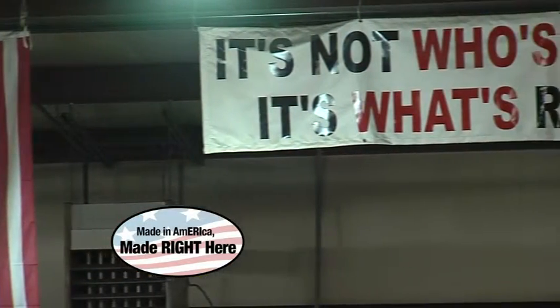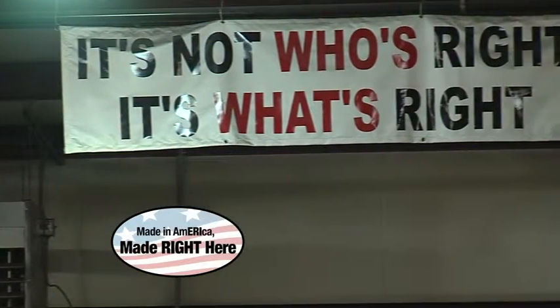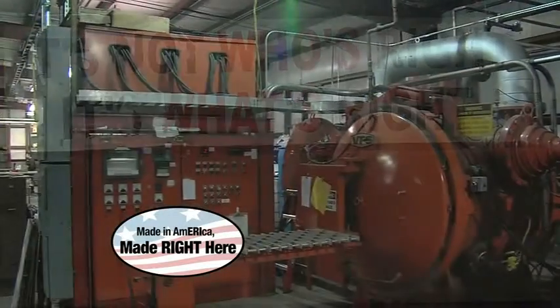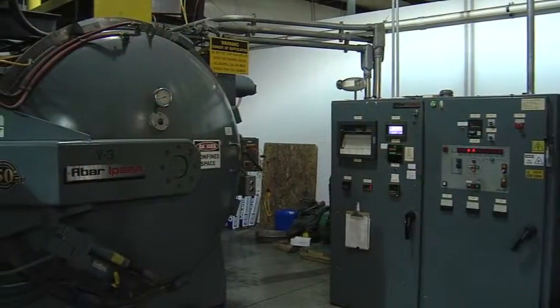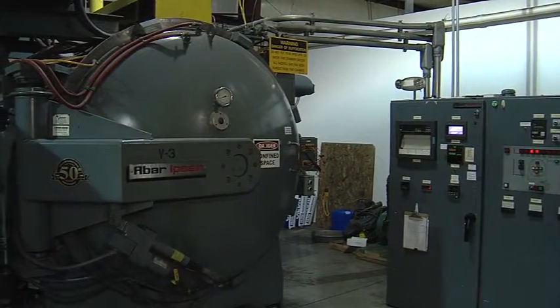The motto here is, it's not who's right, it's what's right. Peters Heat Treating has three locations. This plant in McCain concentrates on aerospace, military, and nuclear work. They have two other Meadville locations as well.